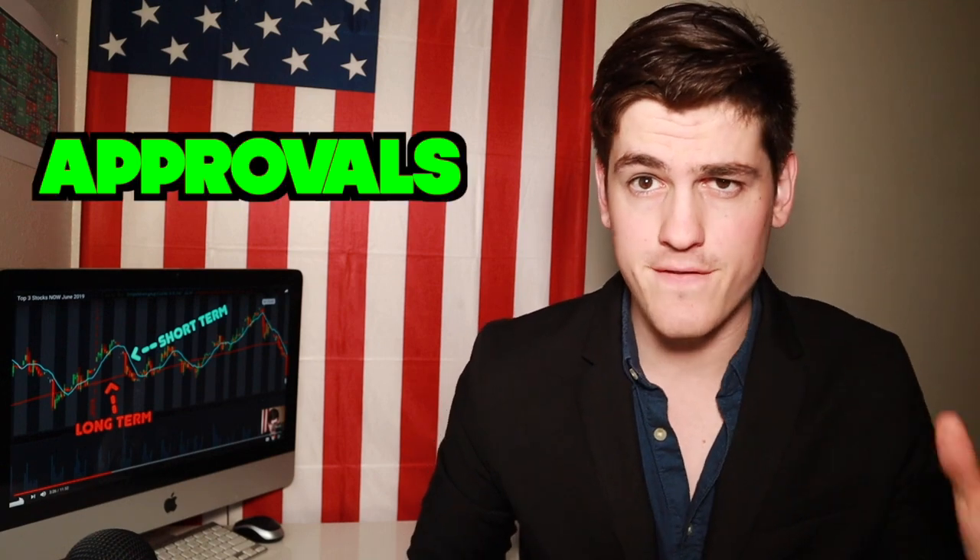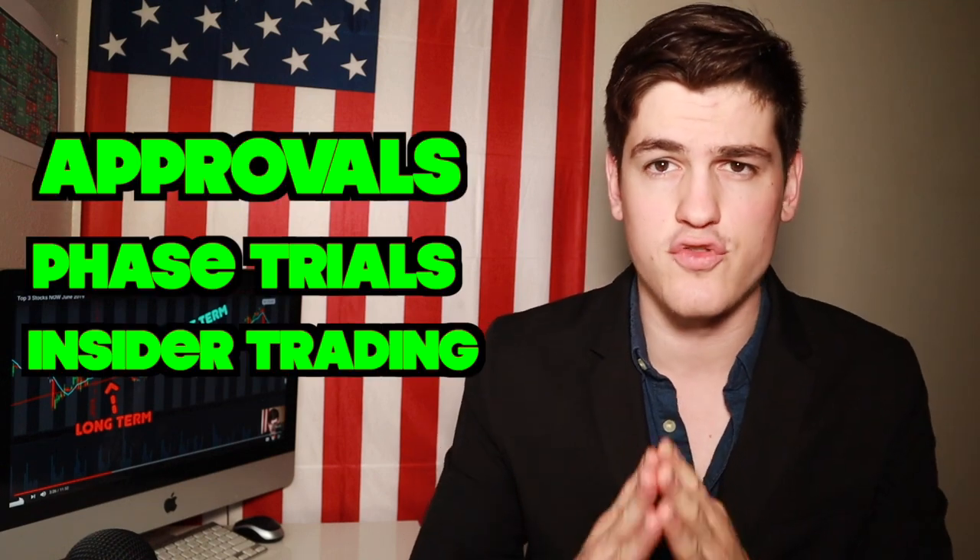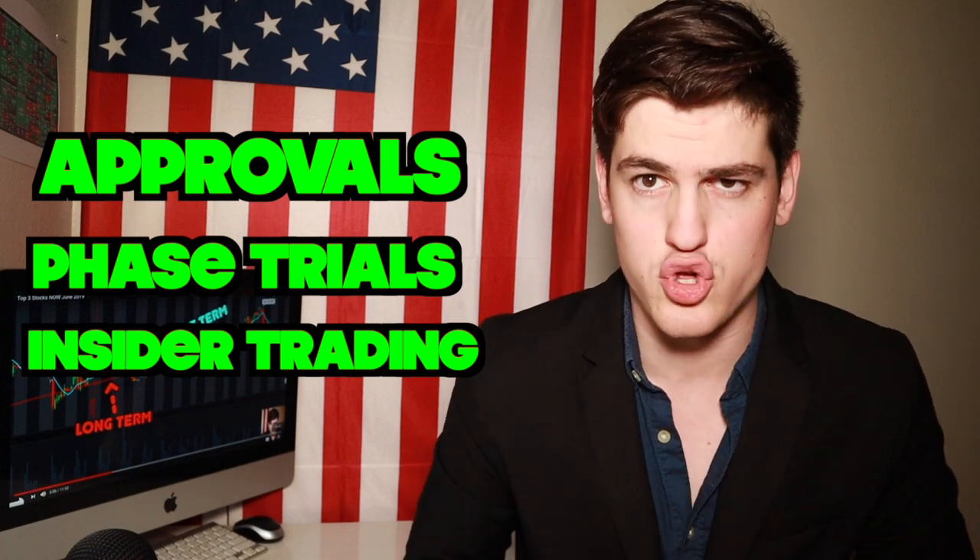Today we are going to be talking about the top five penny stocks that will be spiking in July 2019. The reason I can say this confidently is because the companies on this list literally tell you the exact date at which price-changing events will occur. They do this through releasing FDA approval dates, phase trial data releases, as well as dropping hints and clues to lead us to the right conclusion.